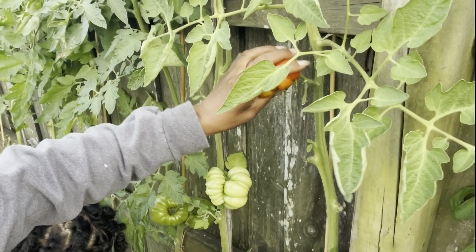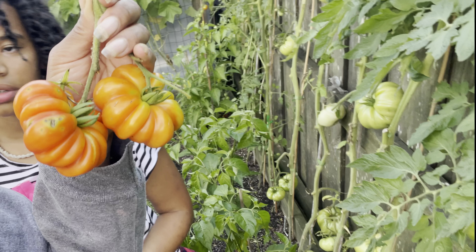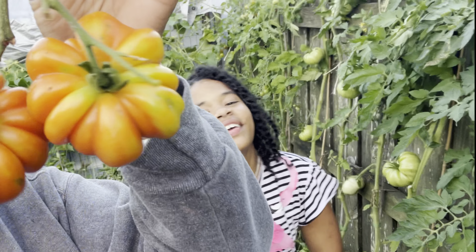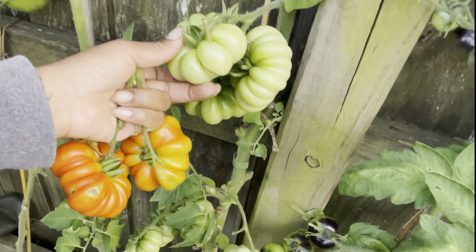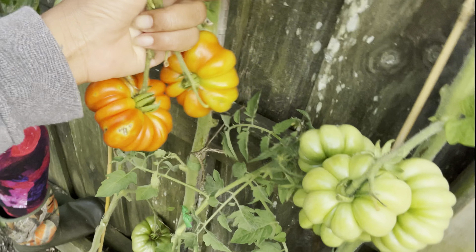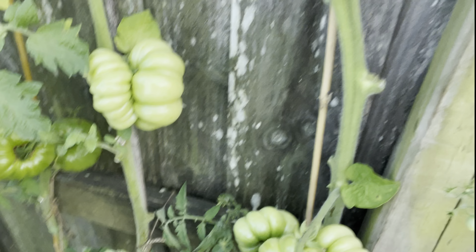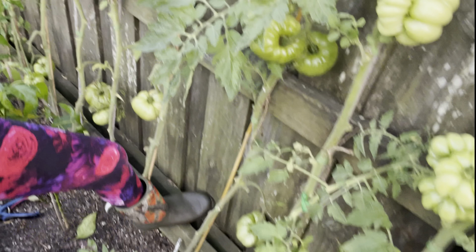Right here we have the basket tomatoes — oh, I can't even get it! Oh, those are nice! They're like little pumpkins — like cute little decorative pumpkins. They're really pretty. This one grew literally face to face — look at that, it's weird!